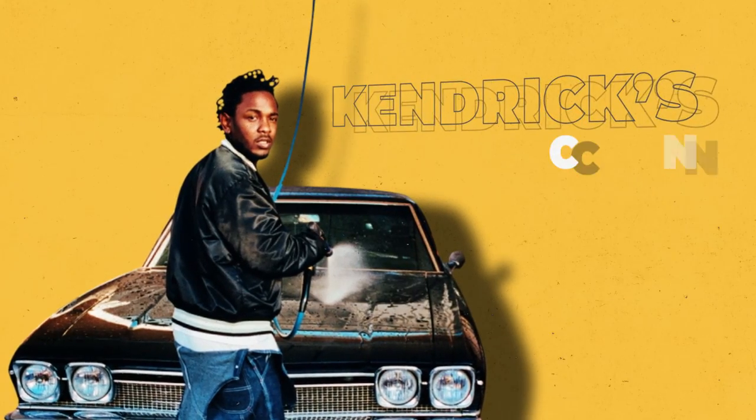Kendrick's car collection is anything but humble, but coming from the streets of Compton, we think he has earned the right to splurge every once in a while. Let's take a look at Kendrick's car collection.